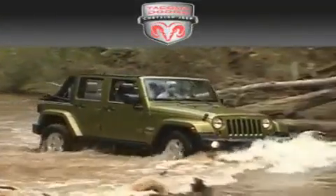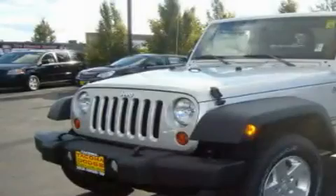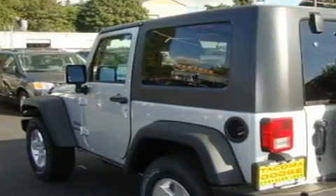Another fine vehicle offered by Tacoma Dodge Chrysler Jeep. This is a brand new 2010 Jeep Wrangler, built with trails in mind. It has a 3.8-liter six-cylinder engine, a six-speed manual transmission, and four-wheel drive.